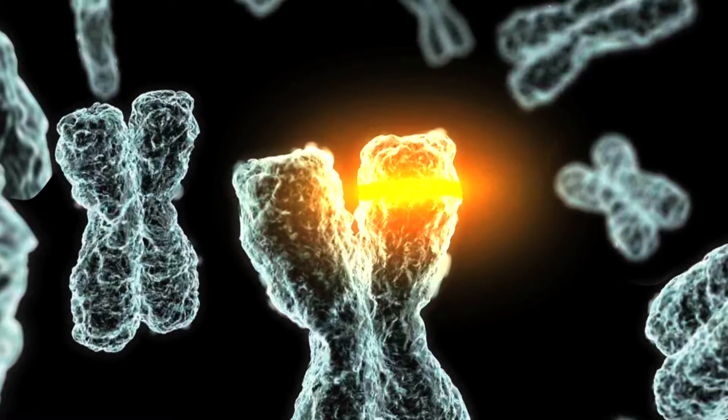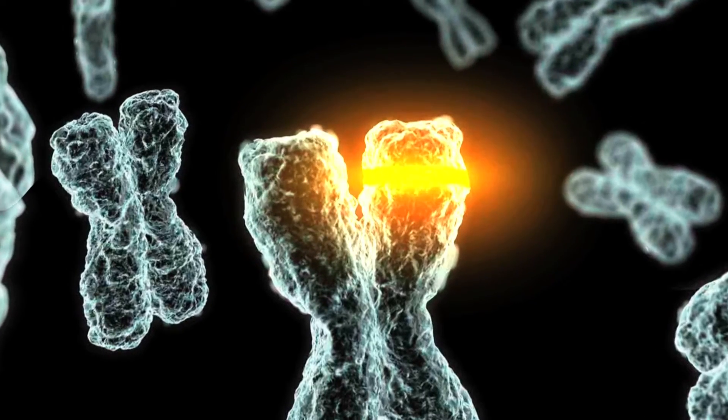In the lab component of the class, we spend a lot of time looking at new things, trying to understand how chromosomes divide.